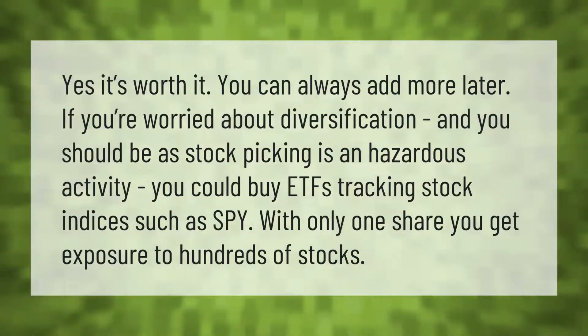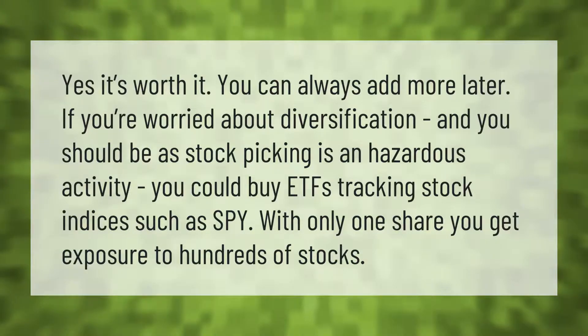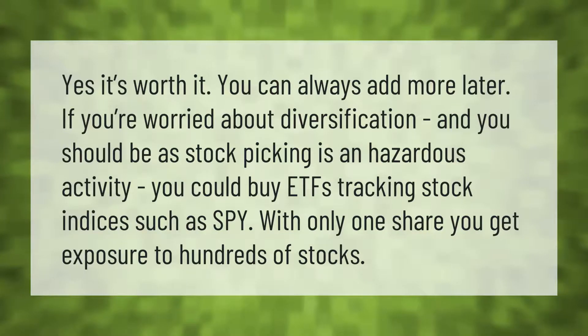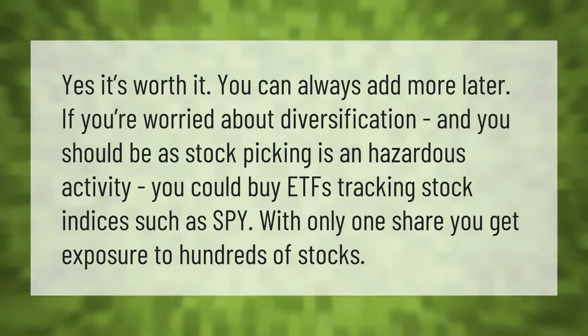Yes, it's worth it — you can always add more later. If you're worried about diversification, and you should be, as stock picking is a hazardous activity, you could buy ETFs tracking stock indices such as SPY. With only one share, you get exposure to hundreds of stocks.